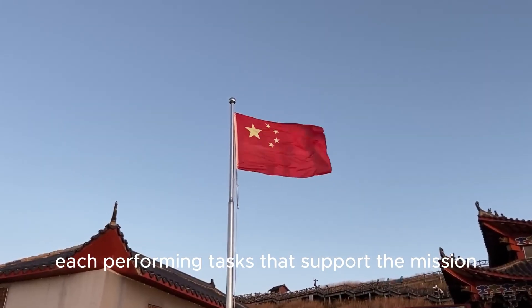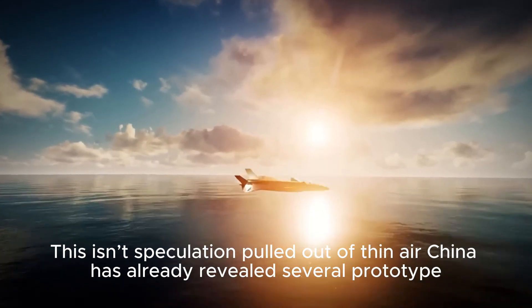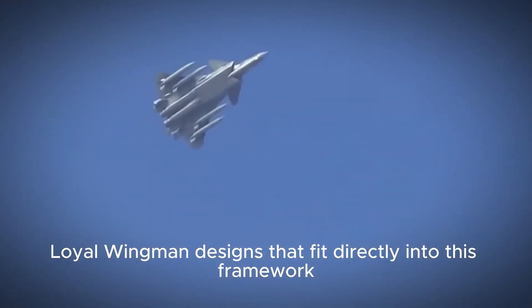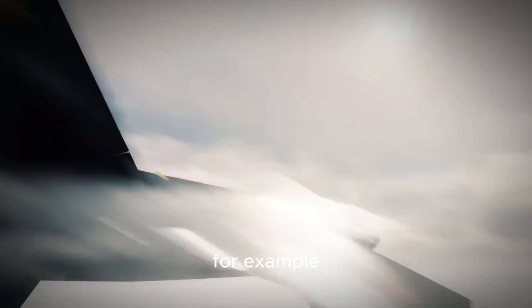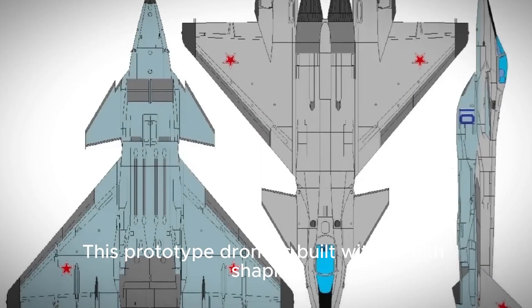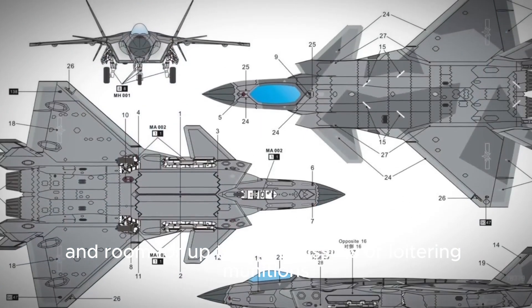This isn't speculation pulled out of thin air. China has already revealed several prototype loyal wingman designs that fit directly into this framework. Take the Feihong FH-97A, for example. This prototype drone is built with stealth shaping, electronic warfare tools, and room for up to eight missiles or loitering munitions.